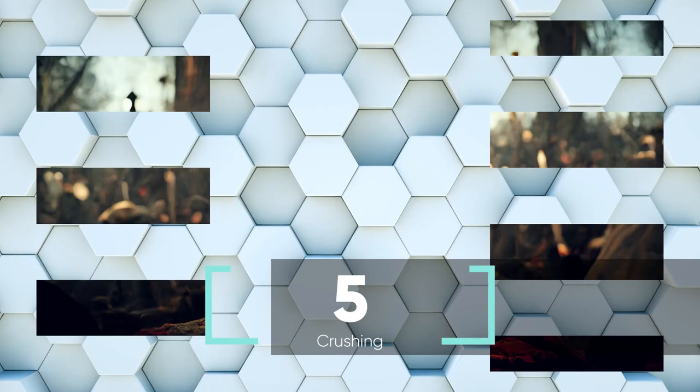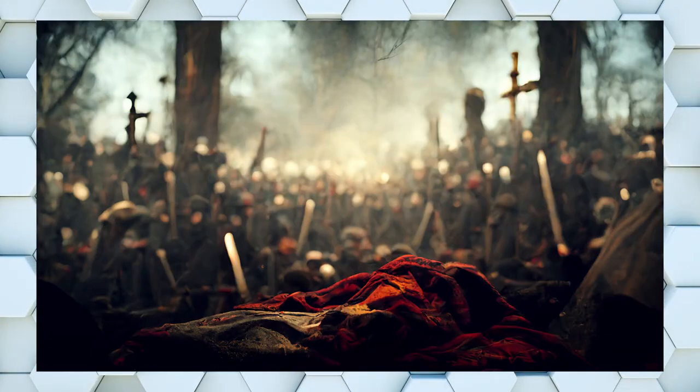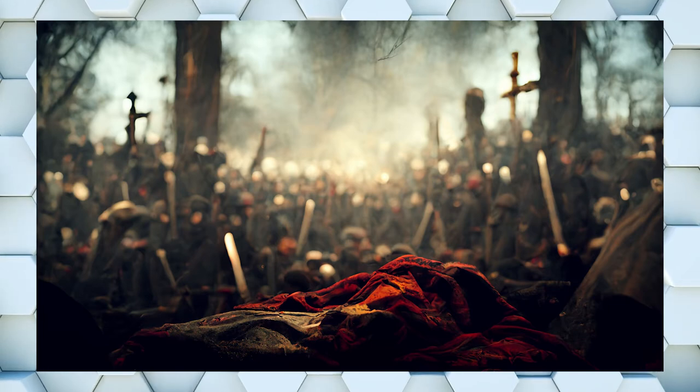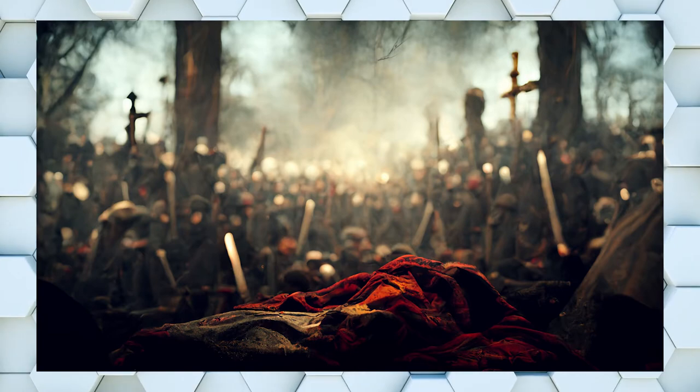Coming in at number 5 we have a scene of a medieval battlefield. What I really like about this is that the focus is not on the battle itself, but on a cape or banner that's lying on the ground. It makes the battle almost seem insignificant.